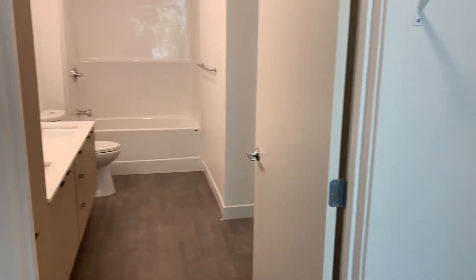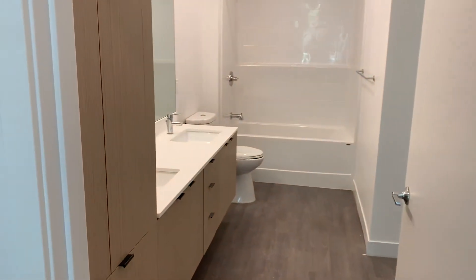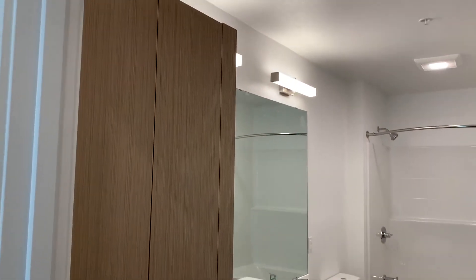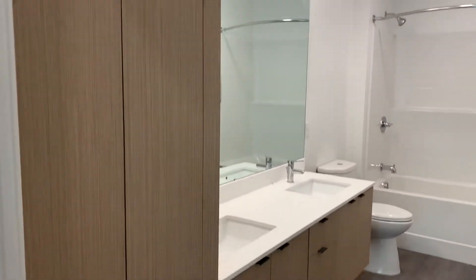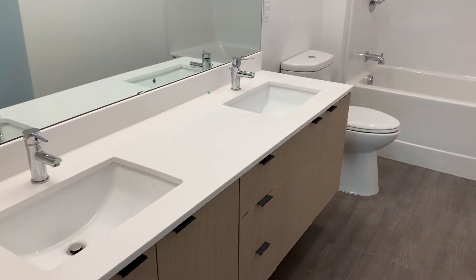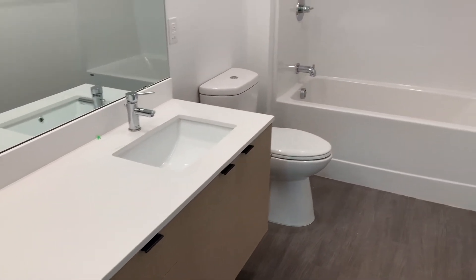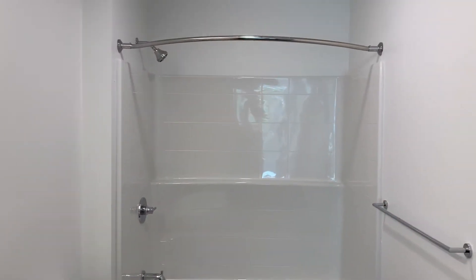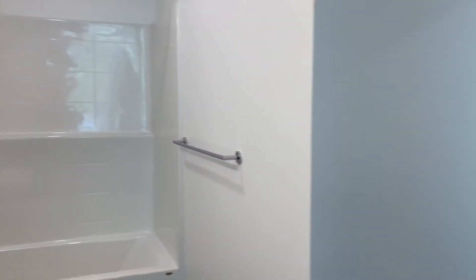And then we'll head into the bathroom, which has a lot of storage space with the cabinets. The bathroom does offer a double vanity, and then the toilet and shower. The bathroom also connects into the kitchen through this door here.